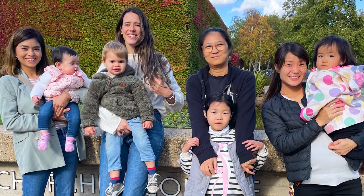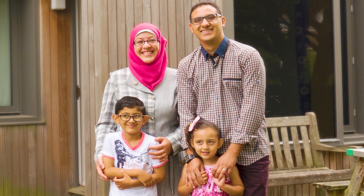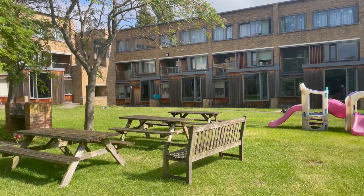Churchill offers the best postgraduate accommodation provision in Cambridge for students with partners or families, which is where we're going next, to the Wolfson Flats.